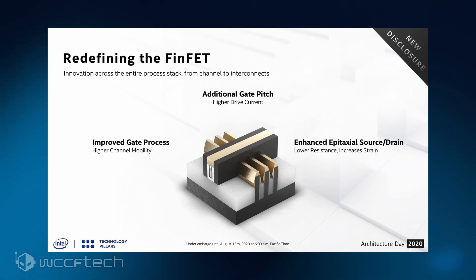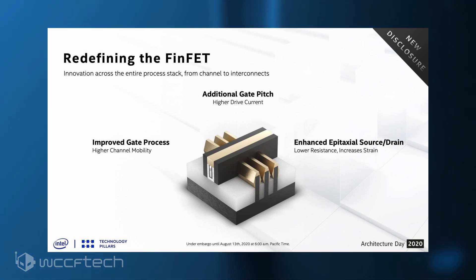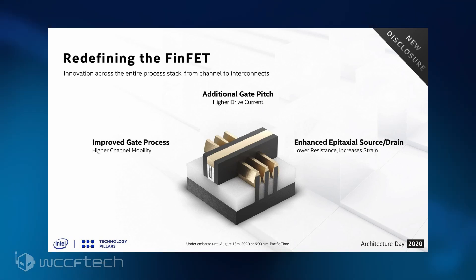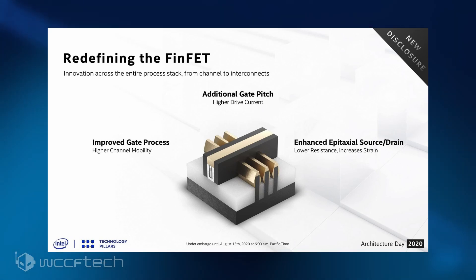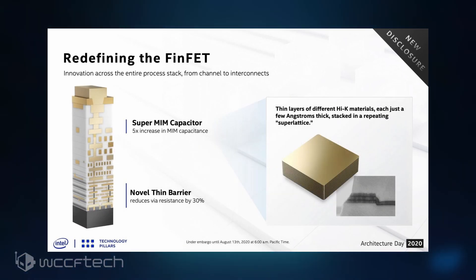It allowed more current to flow through the channel, and we enhanced the source-drain architecture, driving additional higher channel mobility and enabling charge carriers to move more quickly. Additionally, we included a gate pitch to provide higher drive currents for certain chip functions that require the utmost performance. Moving up to the metal stack, a thin barrier reduces via resistance by up to 30%, enhancing interconnect performance.